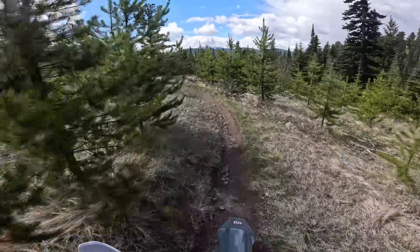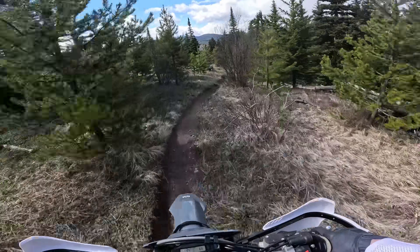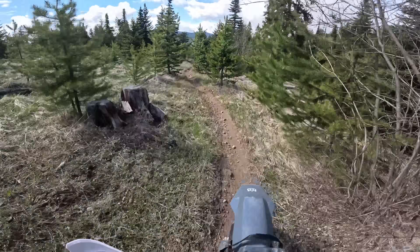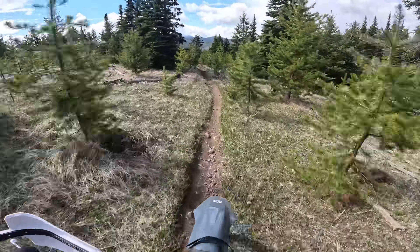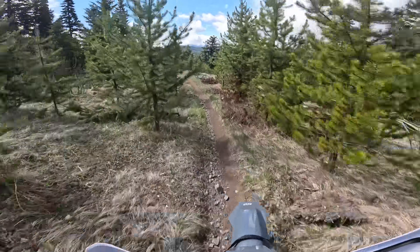Now keep in mind I'm trying to burn fuel on this ride. I could ride more conservatively by coasting on the roads and shutting the engine off on the long downhills. But my main objective of this test is to see how much of the fuel in the tank I can use up.